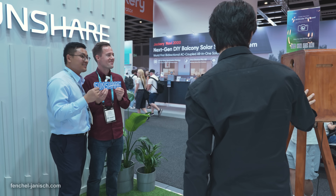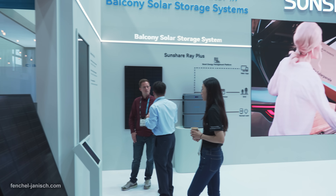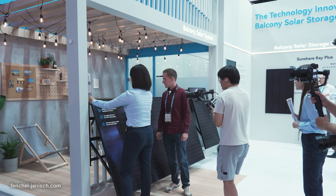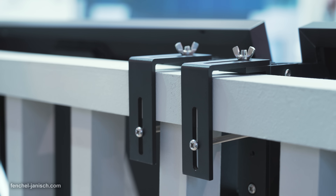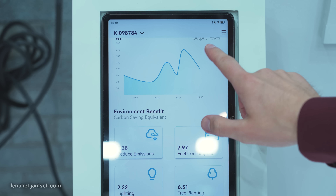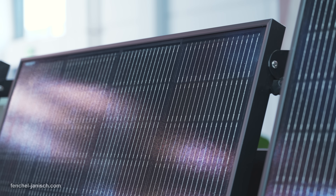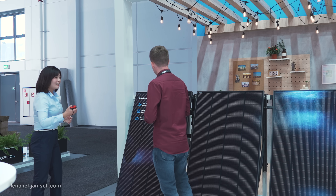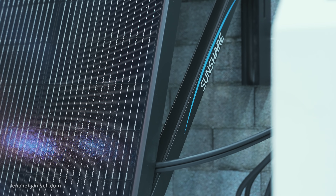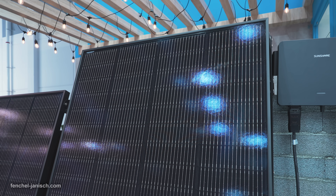After spending quite a lot of time here at the booth, our conclusion of the SunShare array is that this solution comes with several advantages. First, the small and lightweight design which means it's easy to carry and install. Then a very innovative mounting solution which means you don't need to drill, and lastly very high efficiency delivering great output even on limited spaces like balconies. We are pleased to see that SunShare is truly transforming traditional industrial photovoltaic products into consumer friendly solar products, more like part of home appliances with a fancy appearance and good usability.